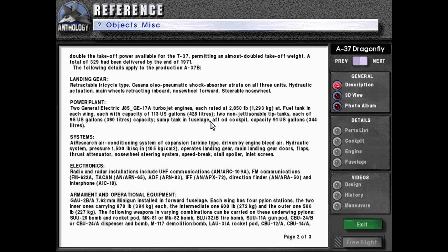Not sure which side they mean, or maybe it's just a typo. Systems: air conditioning system of expansion turbine type driven by engine bleed air. Hydraulic system pressure 1,500 pounds per square inch or 105 kilograms per centimeter squared, operating landing gear, main landing gear doors, flaps, thrust attenuator, nosewheel steering, speed brake, stall spoiler, and inlet screen.